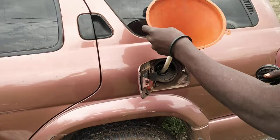I'm also going to empty this gasoline into this car. This is the gasoline.